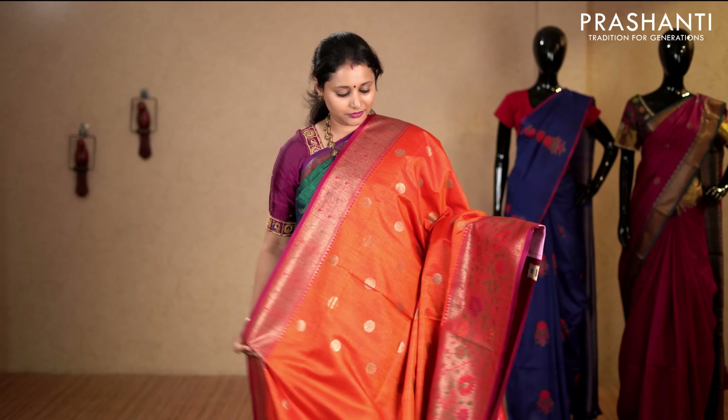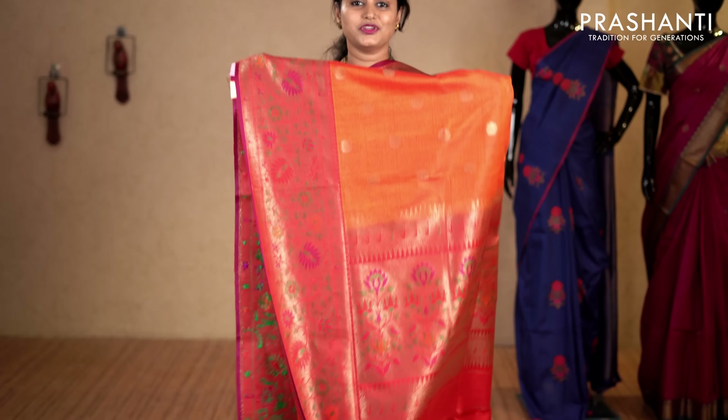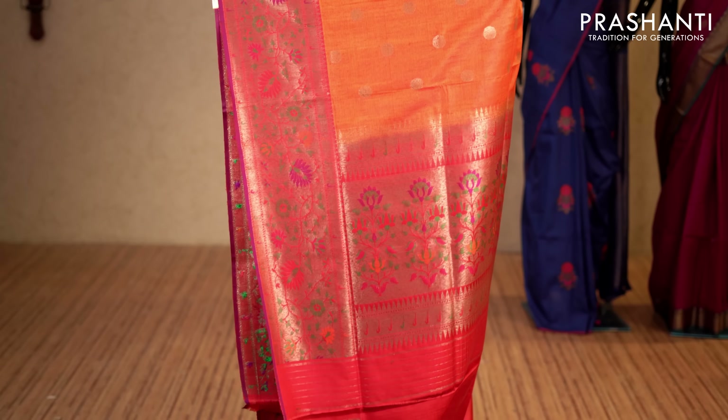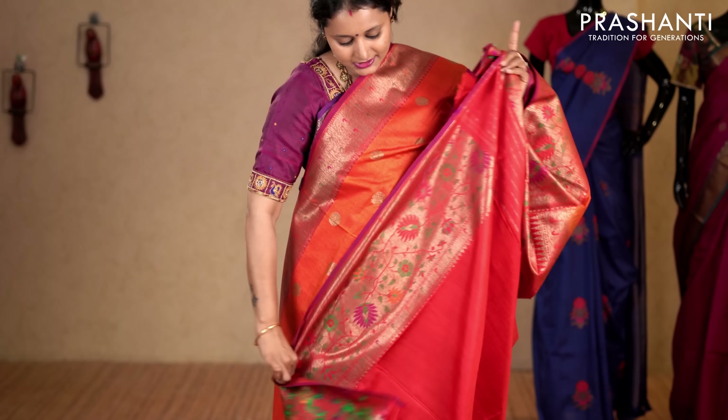Sunset orange and red — one more beautiful colour with Banarasi borders on either sides. Coin buttas running throughout the entire saree with a rich pallu and antique golden zari. This has got a contrast plain blouse in red. Priced at 14,100.